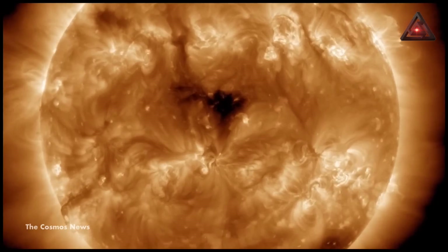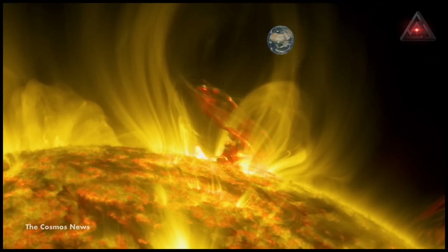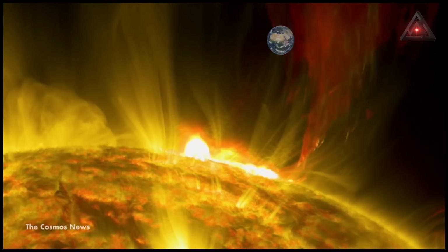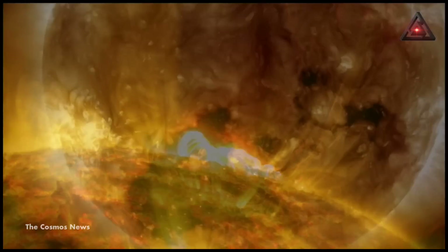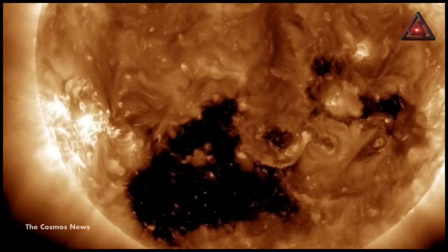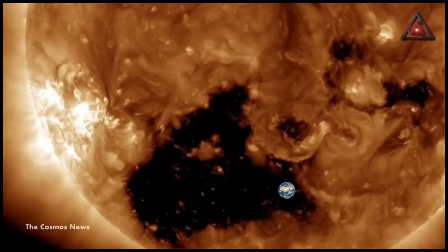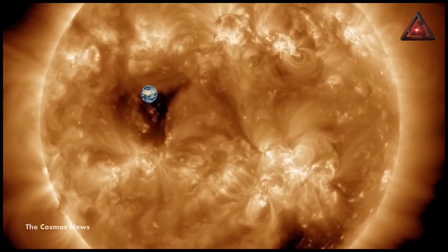A giant hole has appeared on the surface of the sun and it could send 1.8 million mile per hour solar winds toward Earth by Friday. It follows the discovery of a coronal hole on the sun 30 times the size of Earth. As this first hole begins rotating away from us, a new giant coronal hole about 18 to 20 Earths across has come into view.